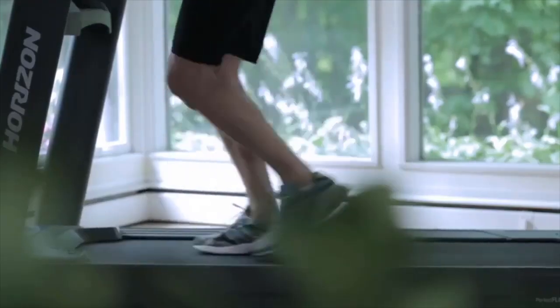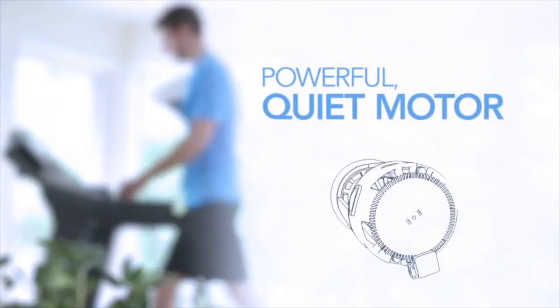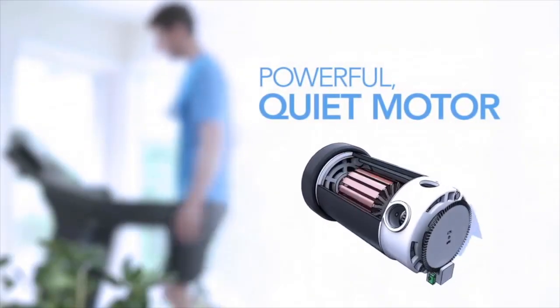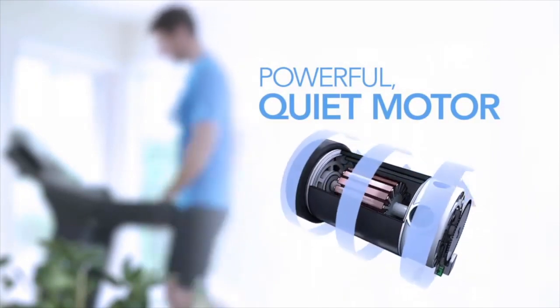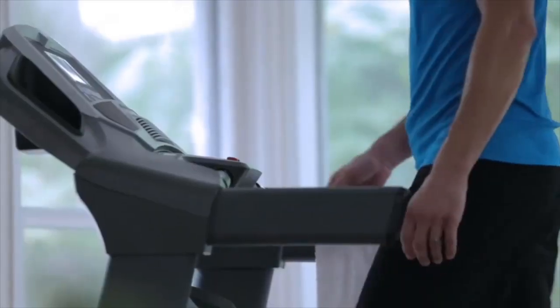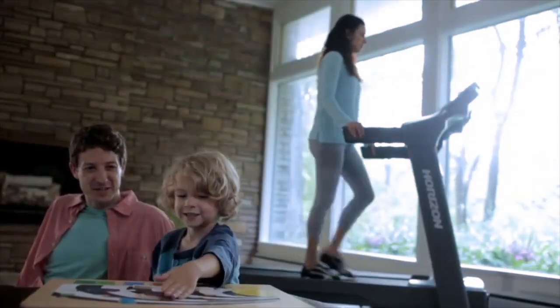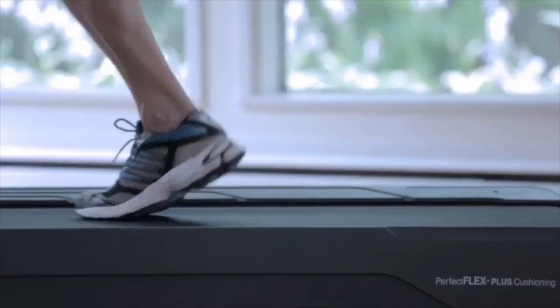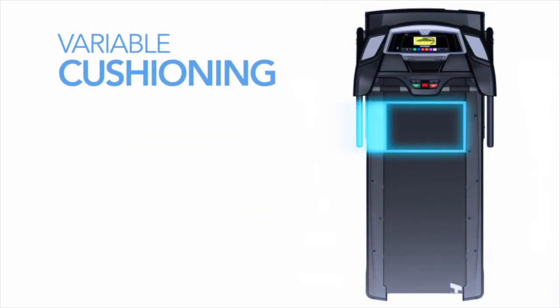You also need a strong, consistent motor that keeps the belt moving smoothly whether you walk or run. Horizon motors operate at low revolutions per minute, which makes them quiet. You can use your treadmill whenever you like without having to crank up the TV volume or disturb other family members.